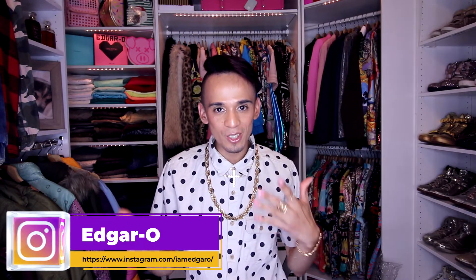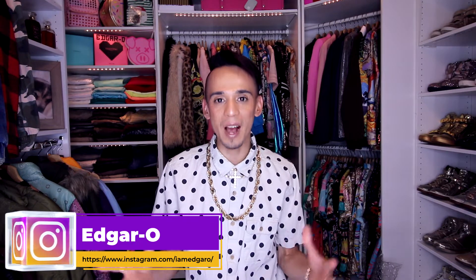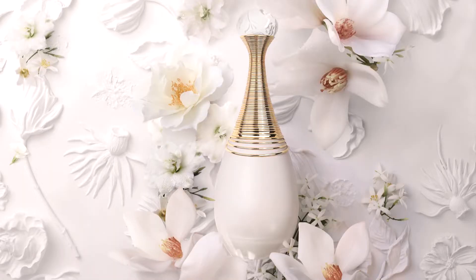Alright you guys, in today's video I'm kind of excited to talk to you guys about a perfume that just came out. This perfume was just released by the House of Dior. This is a flanker of a flanker of a flanker — I'm not sure exactly what it is, but this is the J'adore Parfum d'Eau. I don't know if I'm saying that correct, but it's a really interesting perfume and I really wanted to try it out.